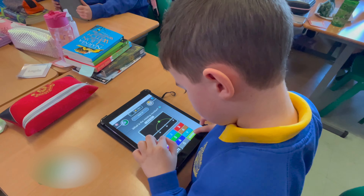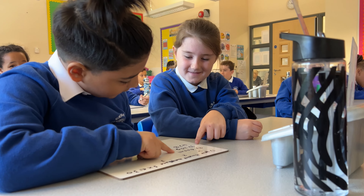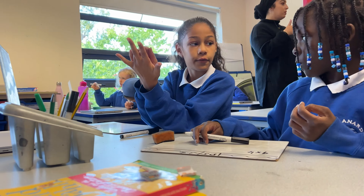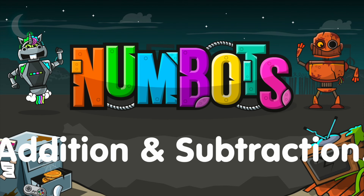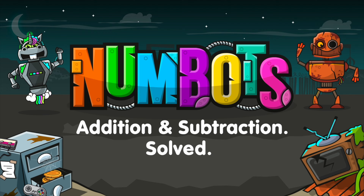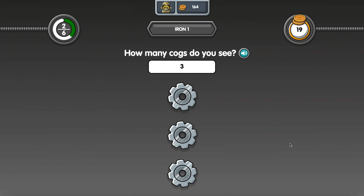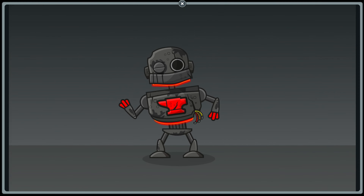Early number skills are the blocks on which the rest of maths is built, which is why it's important for our children to build a solid foundation. Any gaps in their knowledge could prevent them from being able to tackle increasingly complex problems in the future. This is why your child will be using Numbots to support their maths learning. Its carefully-sequenced programme ensures children have mastered each skill before they can move on to the next, setting every child up to succeed in maths.